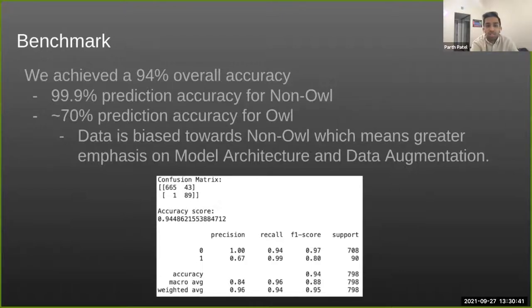This project is primarily computer vision and machine learning. We have a lot of biased data toward non-owl images, which emphasizes the need for model architecture improvements or data augmentation. Through great teamwork this past year, we achieved about 95% overall accuracy. For owl precision specifically, we got it up to about 67–70%, which is significant considering the limited owl data available. Figuring out how to extract those features has been crucial and will continue to be a focus this year.